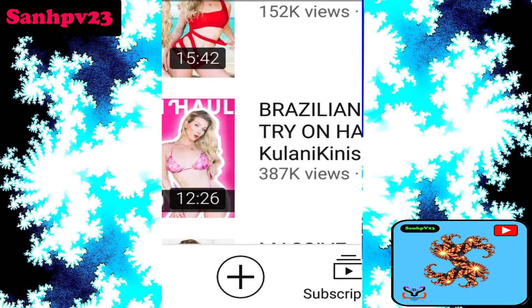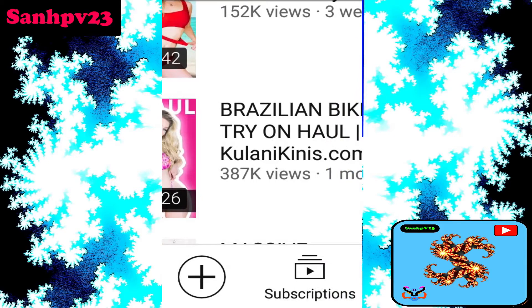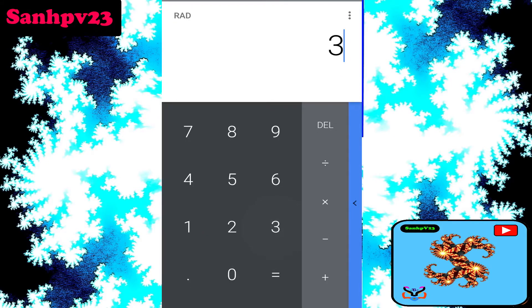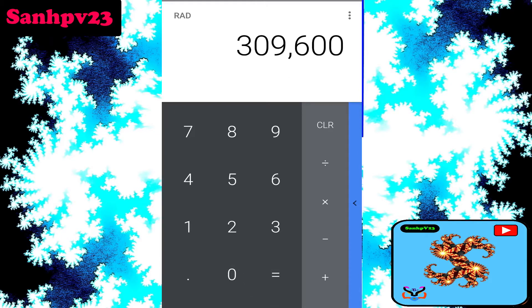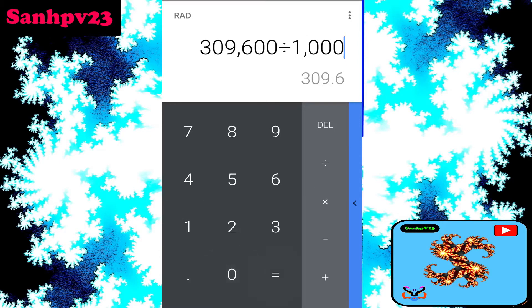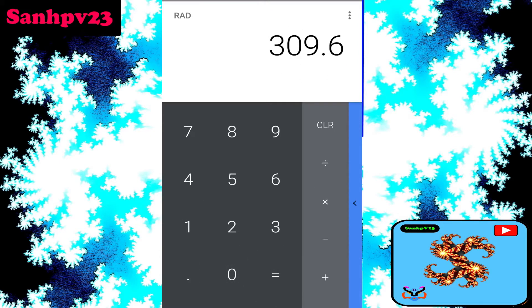This video shows midroll ads are applicable. Total views: 387K views, multiplied by 0.80 as per YouTube ad revenue policy, because only 80% of ads are shown in their videos by advertisers. Then divided by 1000 ad impressions to calculate video revenue. Since this video is more than 8 minutes, midroll ads are applicable, so multiply by 2.